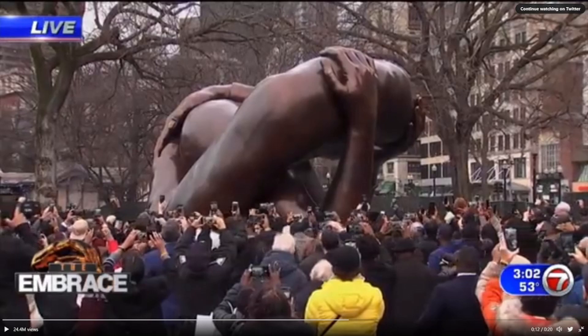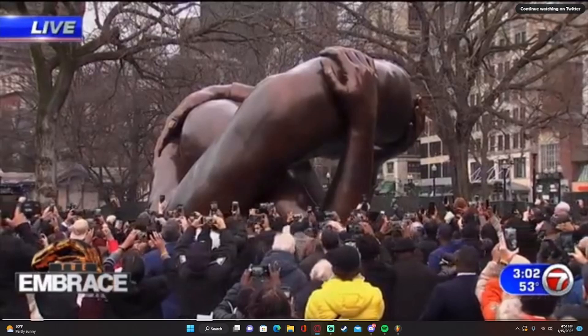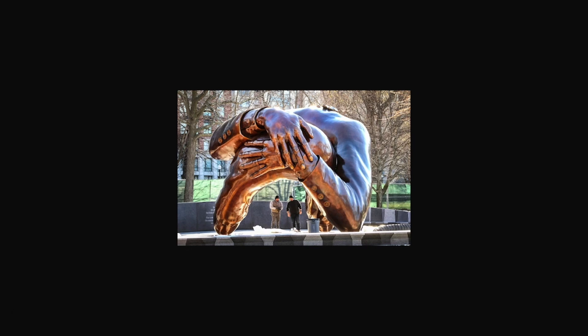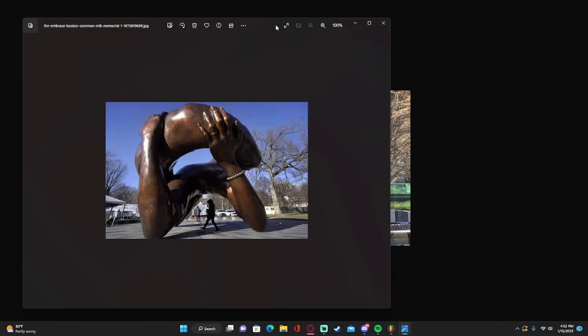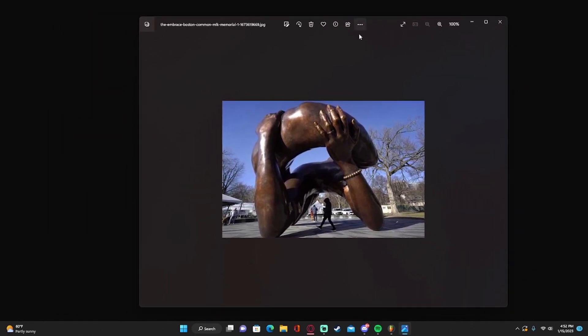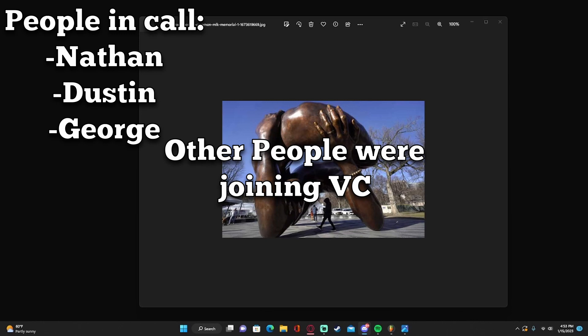What if I tell you that this is supposed to be two people? Here is another image. What the fuck. Here's another image from another angle. What does it look like? It's graphing — now Dustin, okay.